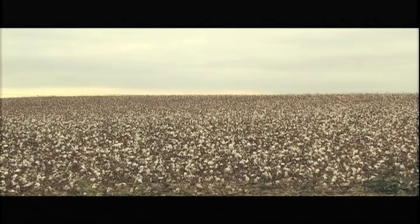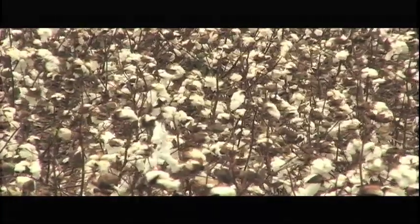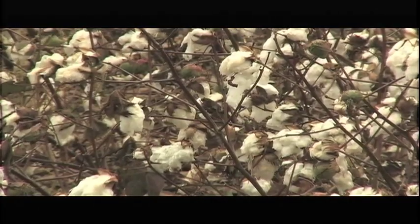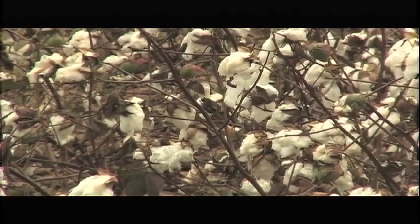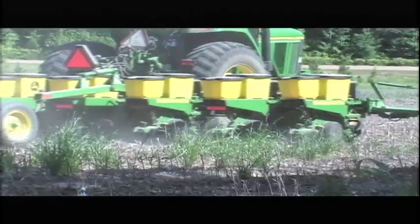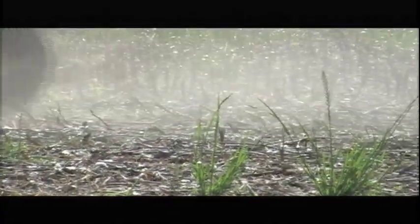Cotton is one of the biggest cash crops in Tennessee, and each year between 300,000 to 700,000 acres are sown. In return, cotton pumps more than $3 billion into the state economy. Tennessee farmers begin cotton planting every April. Because of cotton's long growing season, and since Tennessee is on the northern end of the cotton belt, it benefits the state's farmers to plant early in the year.